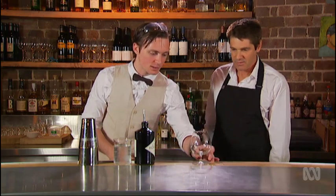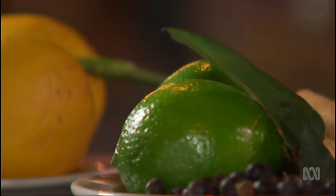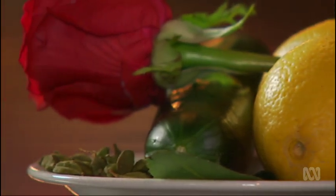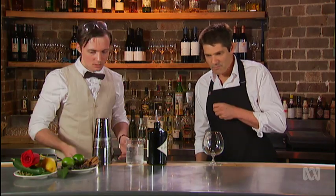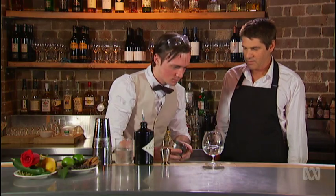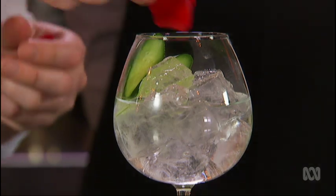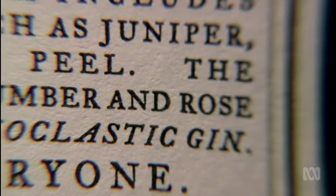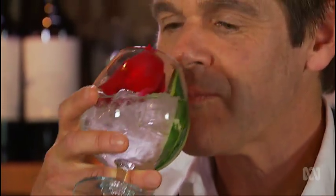You normally serve gin and tonic in a long glass, but the important thing about the gin is to get your nose in and be able to get the botanicals. The botanicals are the fruits, vegetables, spices, herbs, even flowers, that give gin its unique flavour. All gin is made out of juniper berries. The trick is to find out what's inside your gin and choose a garnish that complements, even improves, its aroma and flavour. We're going to use cucumber and rose to pair with the cucumber and rose within this gin. That is a very good gin and tonic.